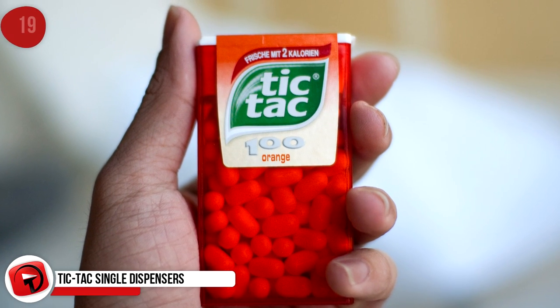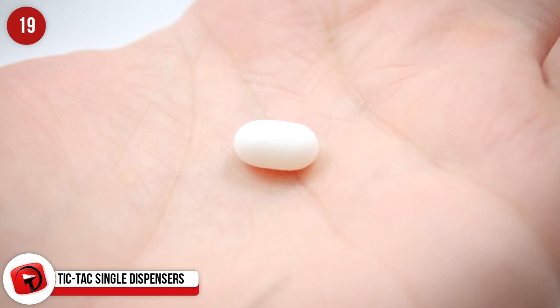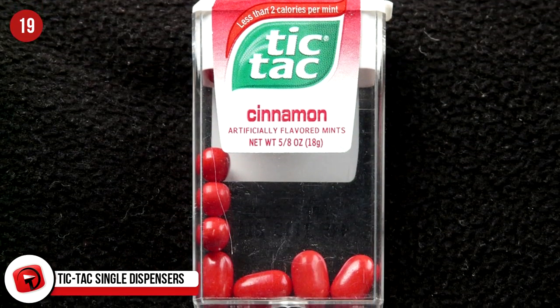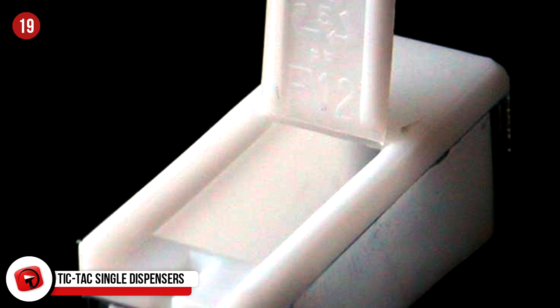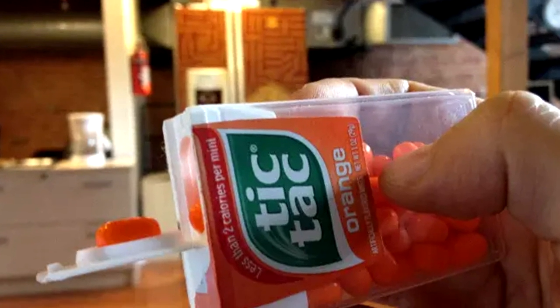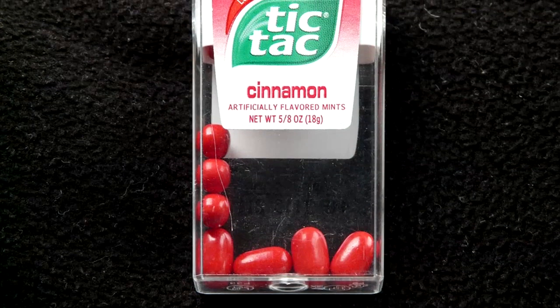Tic Tac Single Dispensers: Turns out we've been eating Tic Tacs all wrong. To get a single serving, the Tic Tac lid is actually perfectly designed to dispense just one at a time. All you do is turn it over, hold on to the clip of the lid, and fold back the rest of the box so the lid stays open but in the same position as it was.